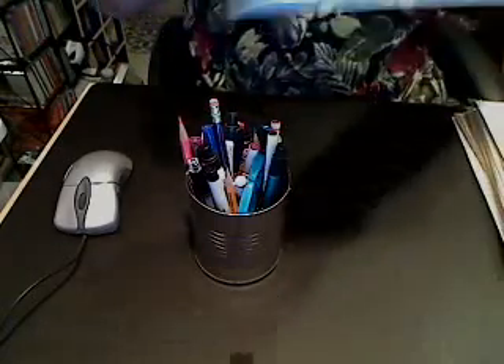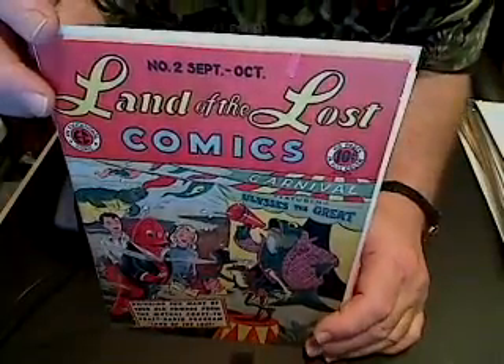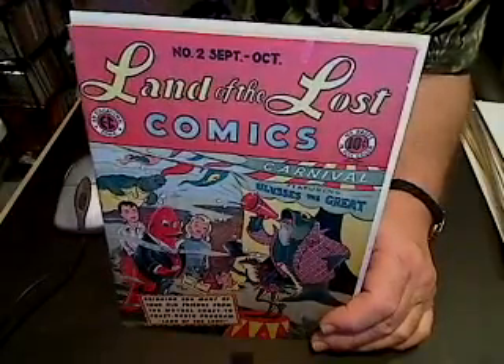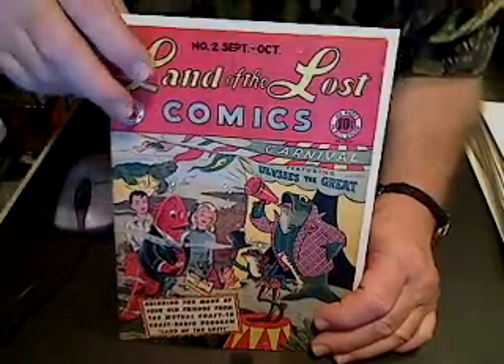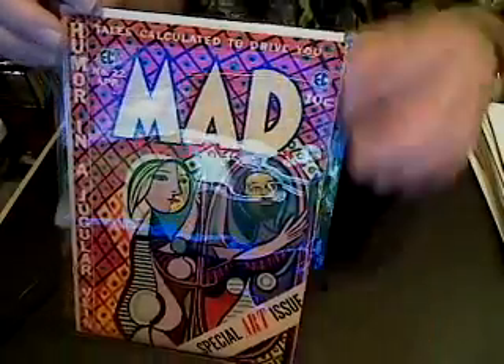Next up is issue number two of The Land of the Lost. Yes, this is an EC comic book with artwork by Olive Bailey, and this was based on the very popular radio show from the 1940s about a little girl and boy who have adventures in an undersea kingdom with a wise old spectacle fish called the Red Lantern. Next I have Mad Magazine number 22, VG Plus, from 1955.